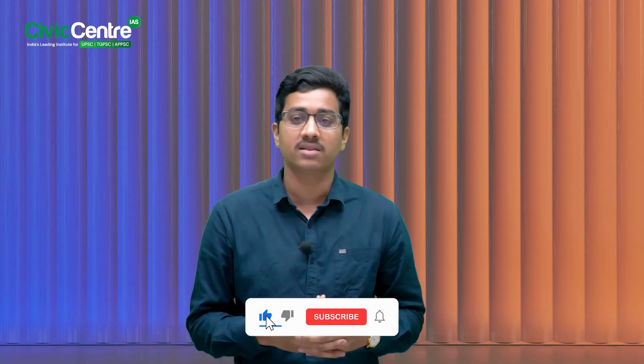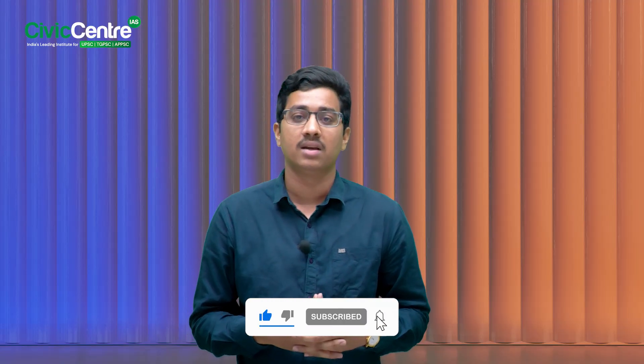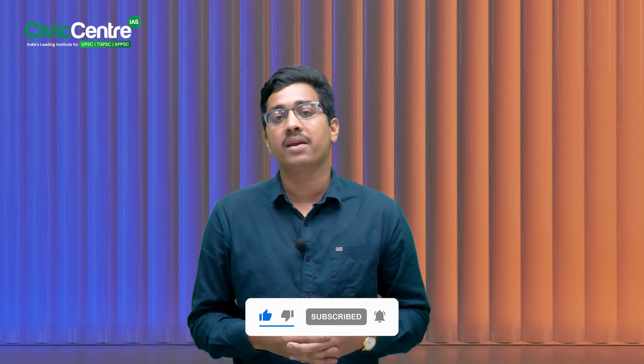That's all for today's episode of Technology in News. If you found this interesting, don't forget to like, share, and subscribe to Civic Center IAS for more such power-packed insights. Until next time, keep learning, keep growing.